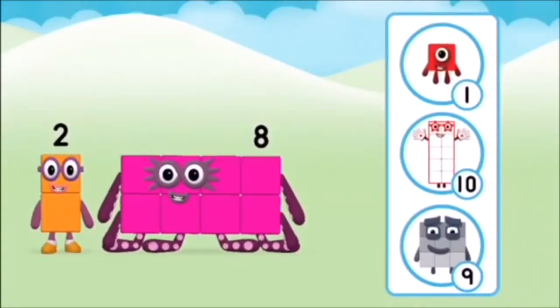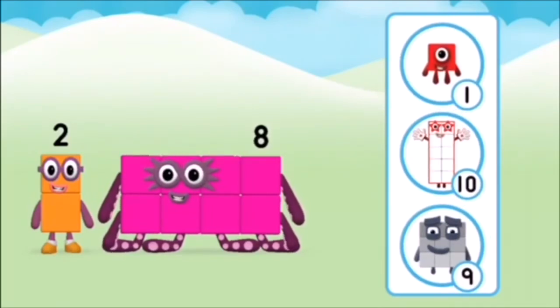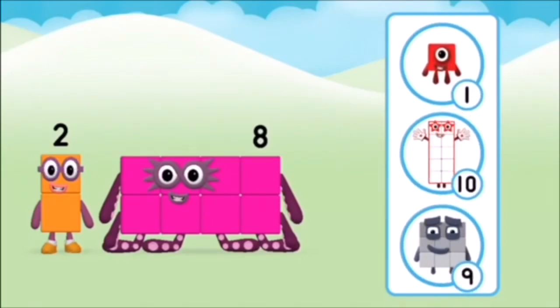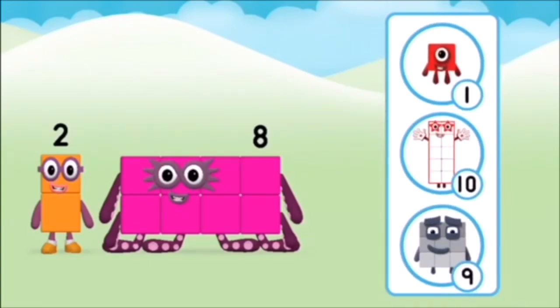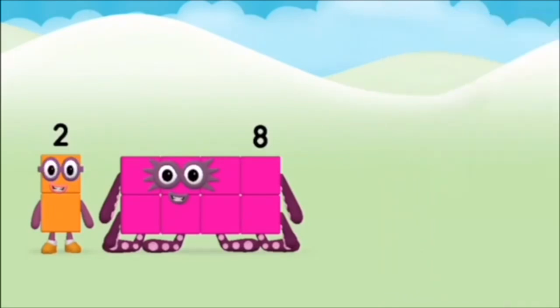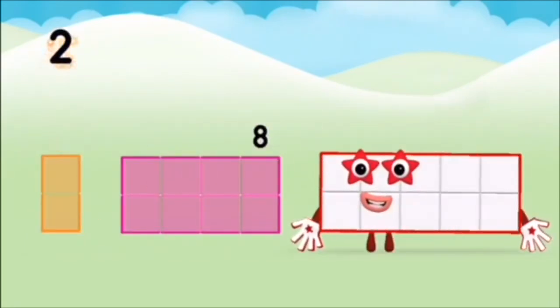Do you know which number block you'll make when you add these two number blocks together? Correct! You chose the right answer! Add the number blocks together! Eight! Two plus eight equals ten!